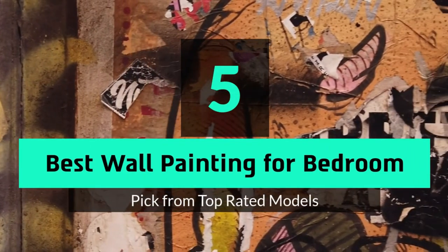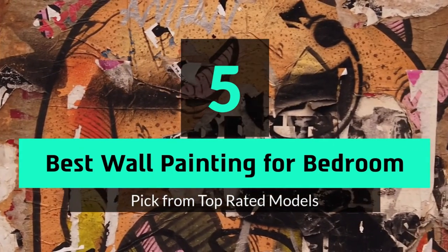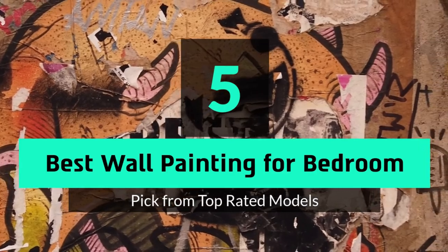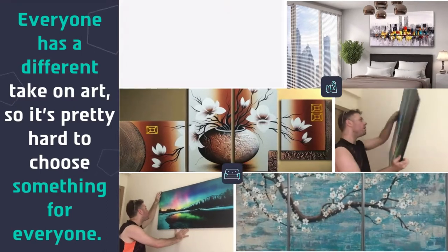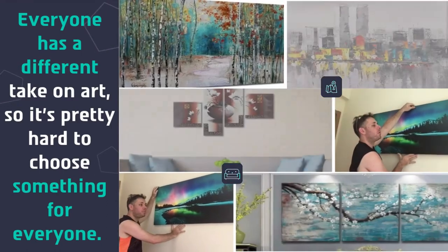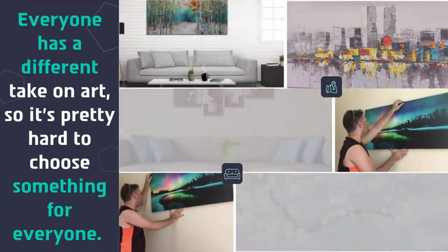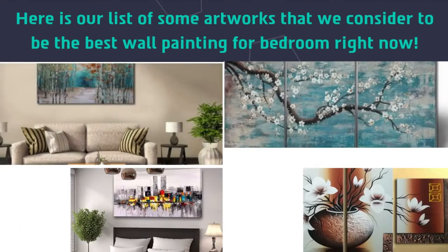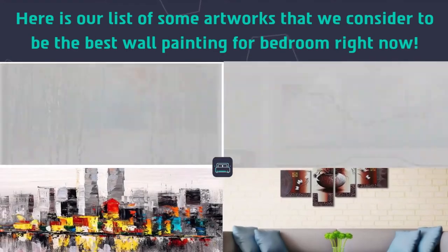What's up guys, today's video is on the top 5 best wall paintings for bedroom. Everyone has a different take on art, so it's pretty hard to choose something for everyone. Here is our list of some artworks that we consider to be the best wall paintings for bedroom right now.